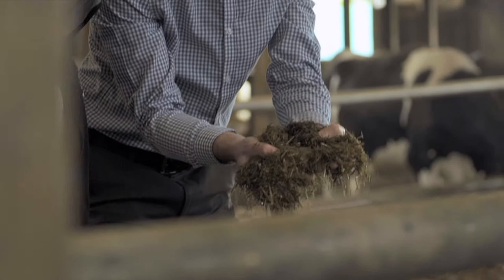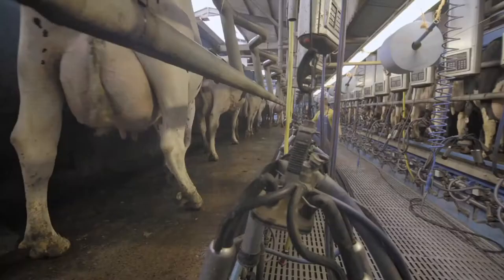Golden Flake is much more palatable than calcium soaps, which can actually reduce dry matter intakes due to their soapy taste and smell. Golden Flake will maintain dry matter intakes, which is important especially during early lactation.